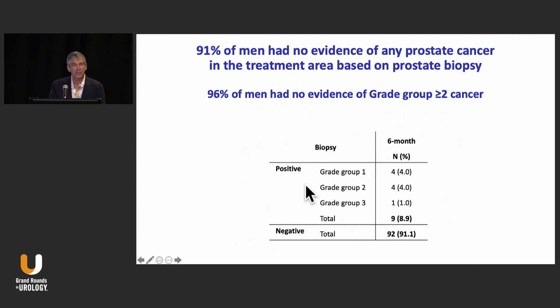From the standpoint of biopsies, at least if you look at the area that was targeted, most men have a negative biopsy — about 90% of patients, when you re-biopsy them, the area that you ablated is negative. Of the nine men that did have recurrence, about half were just Gleason score 6 cancers; the other half did have either Gleason grade group 2 or grade group 3. But overall, about 90% of patients had negative biopsies within the target.